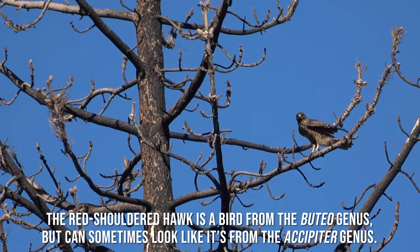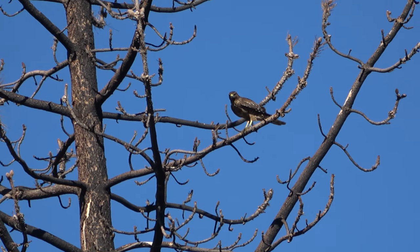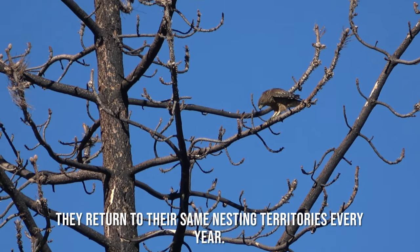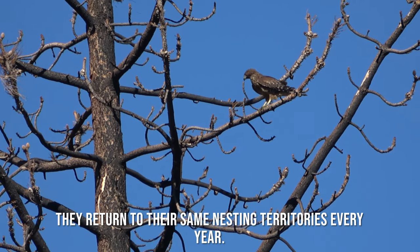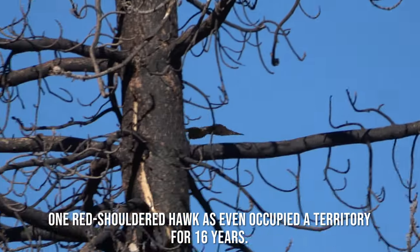The red-shouldered hawk is a bird from the Buteo genus but can sometimes look like it's from the Accipiter genus. They return to their same nesting territories every year. One red-shouldered hawk has even occupied the same territory for 16 years.